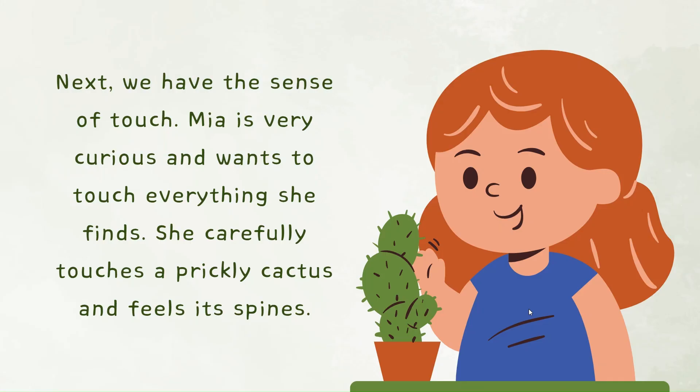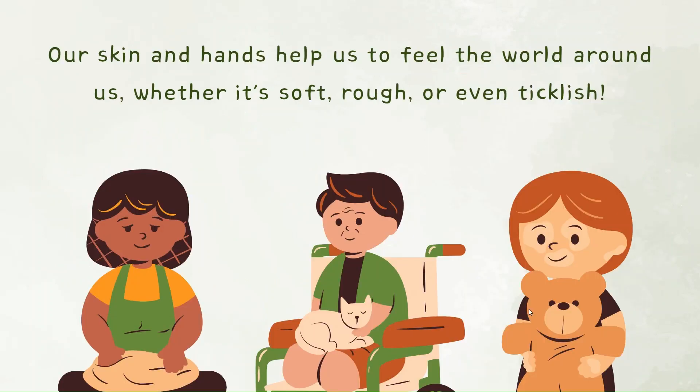Next, we have the sense of touch. Mia is very curious and wants to touch everything she finds. She carefully touches a prickly cactus and feels its spines. Our skin and hands help us to feel the world around us, whether it's soft, rough, or even ticklish.